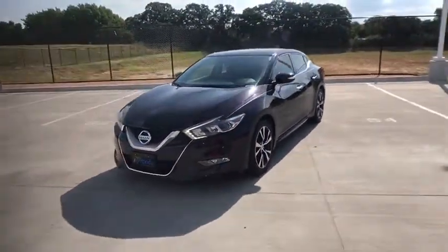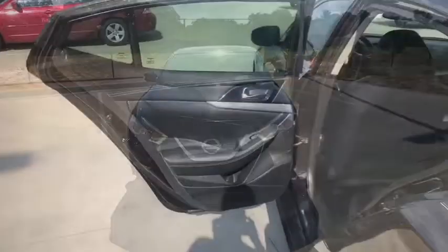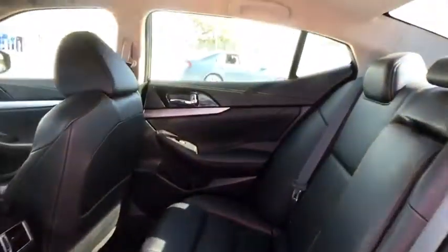Navigation system, Bluetooth, leather-wrapped steering wheel, power steering, adjustable steering wheel, cruise control, auto-dimming rear-view mirror, aluminum wheels, keyless start, four-wheel disc brakes, rear defrost.